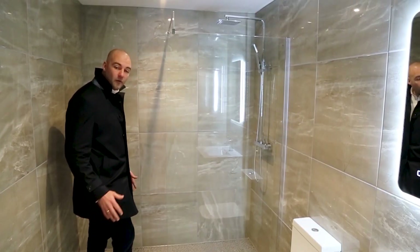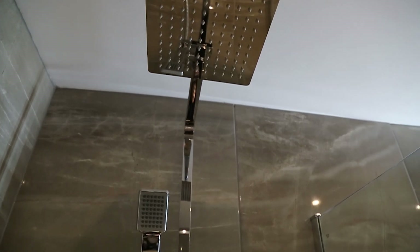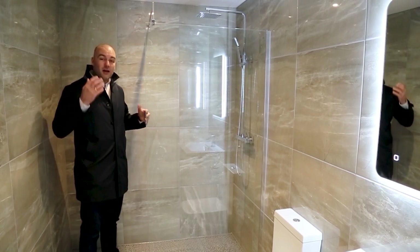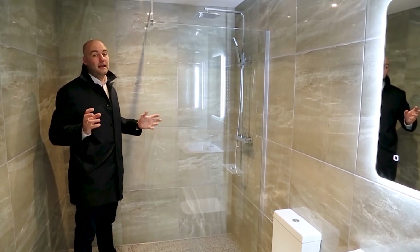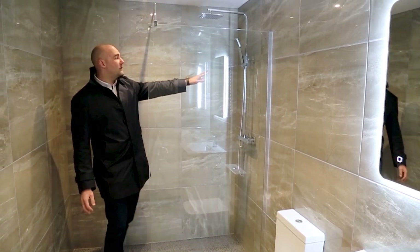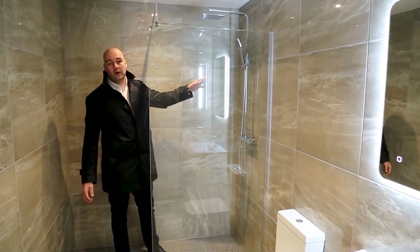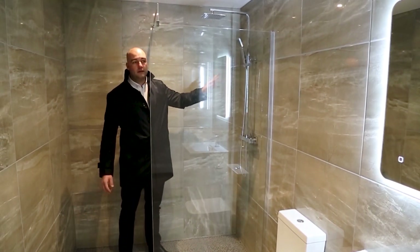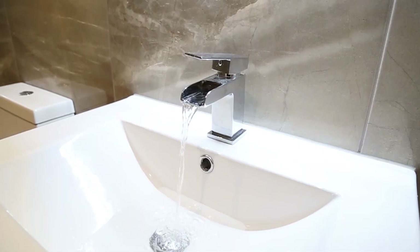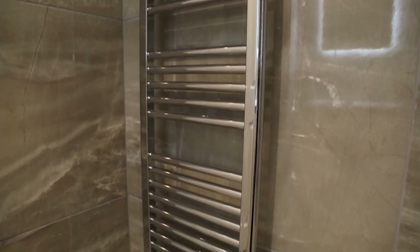We've got an eight inch shower head — it's both got rainfall and power shower capabilities. So this does both and caters to everyone's tastes. There's also the hand tap, if you want to have a shower and not get your hair wet, you can do that with the hand shower. We've got the toilet and then the vanity basin with the waterfall tap. And behind the door, we've got a nice big heated towel rail. Make sure your towels are nice and warm.